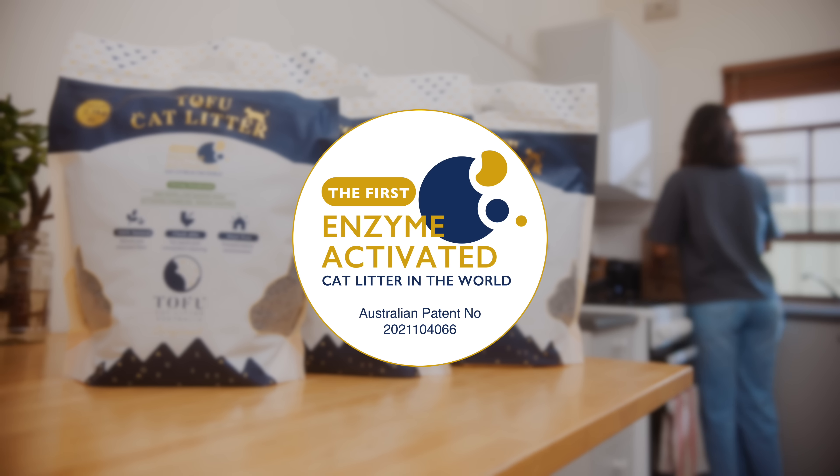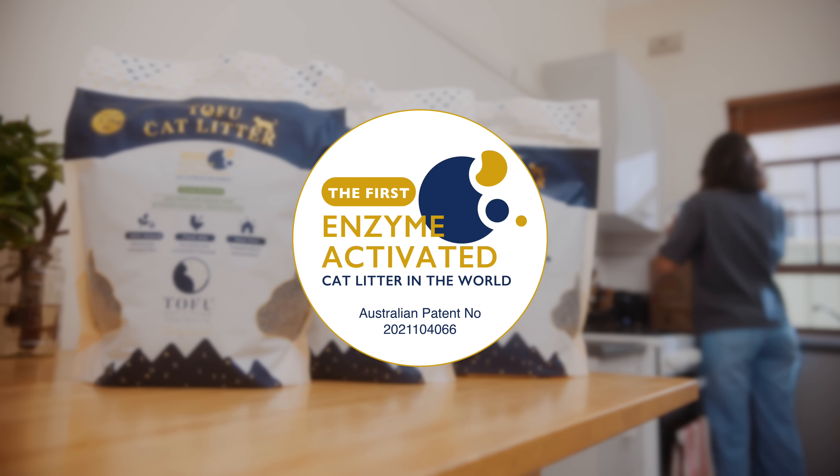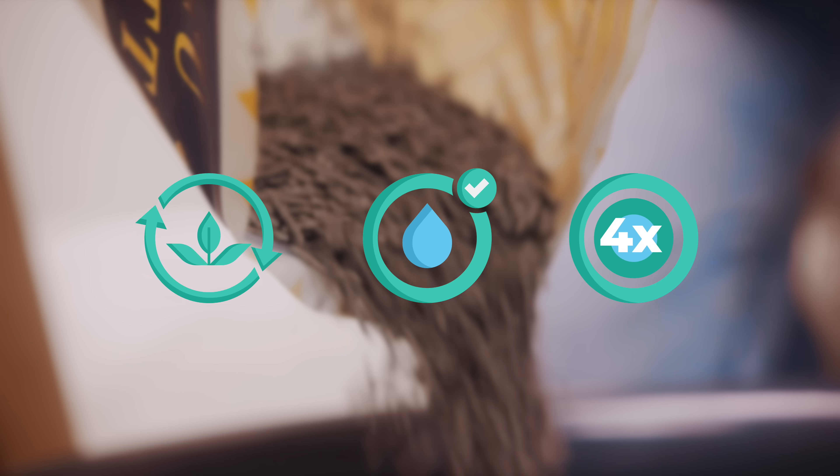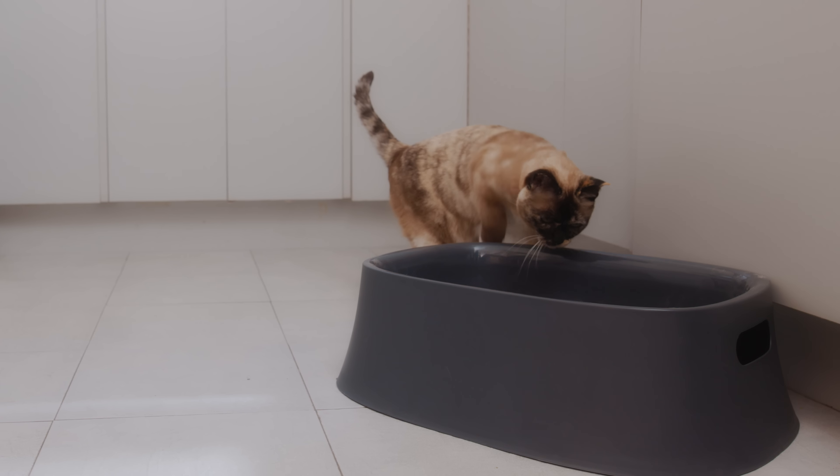Tofu Cat Litter Australia is the world's first enzyme-activated litter. It's 100% biodegradable, flushable, absorbs up to four times its dry weight in liquid, and comes in a resealable pack to ensure freshness.